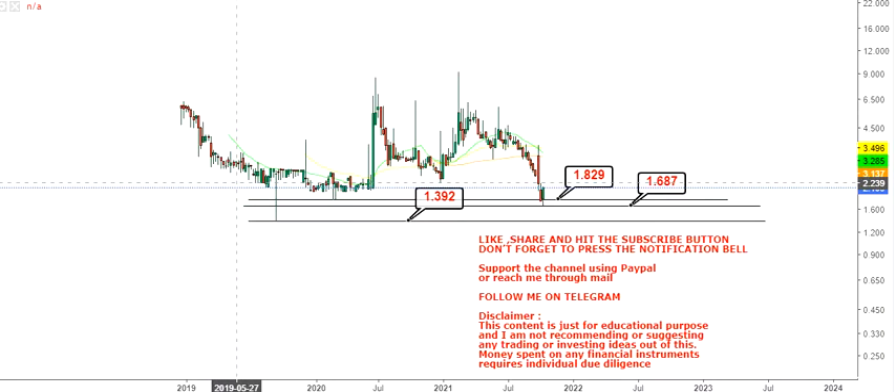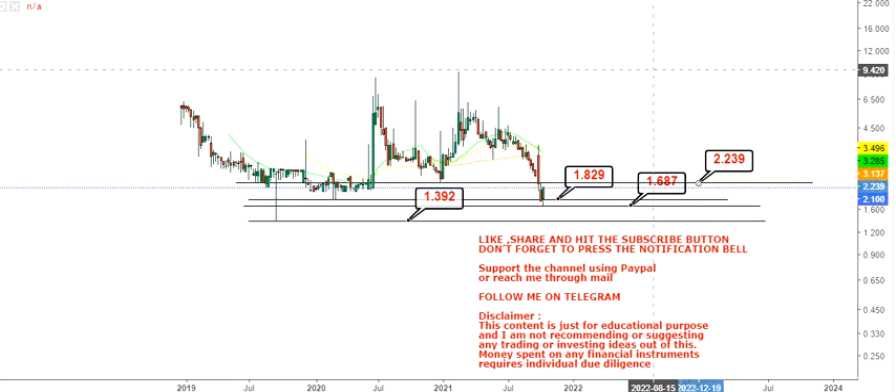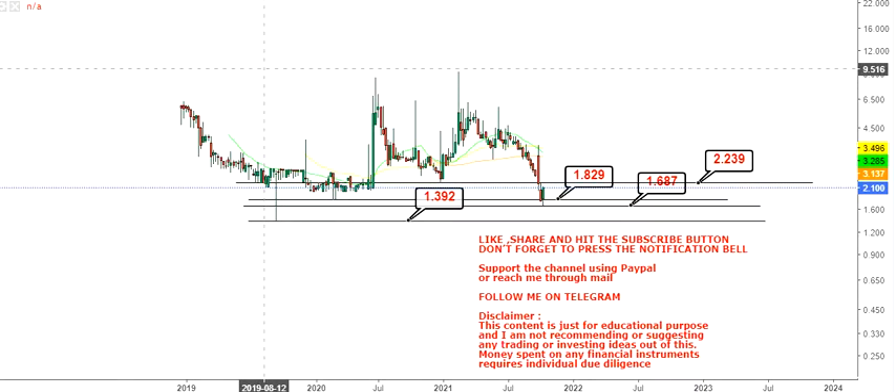With the view that it is holding above 1.82, the targets we are going to look at going forward will start with 2.23. This is going to be your primary target that we will start with, so 2.23 will be the level we are looking at as our initial target.